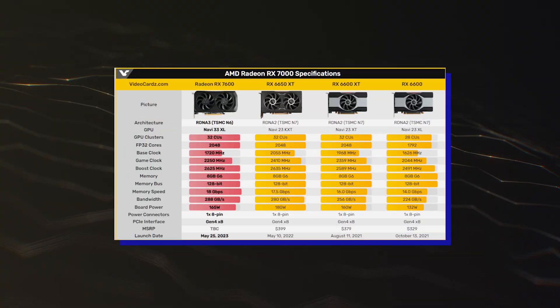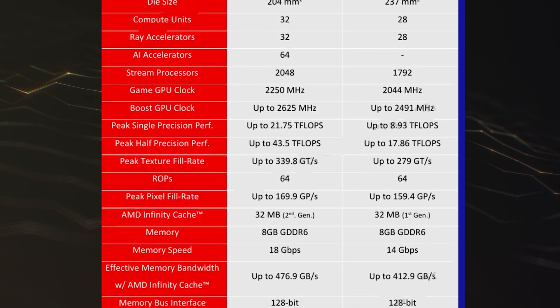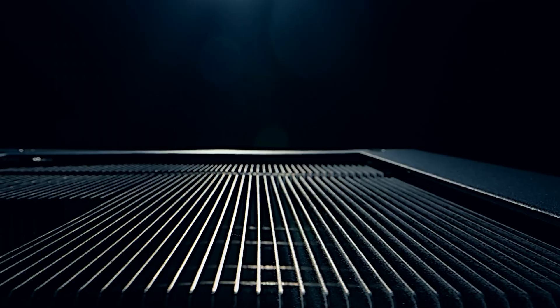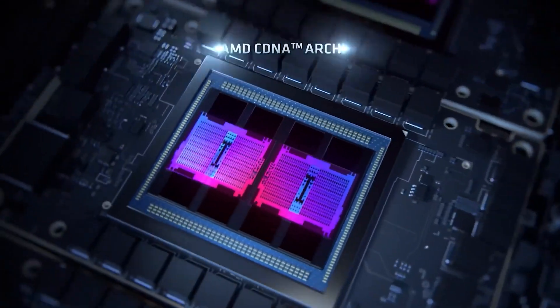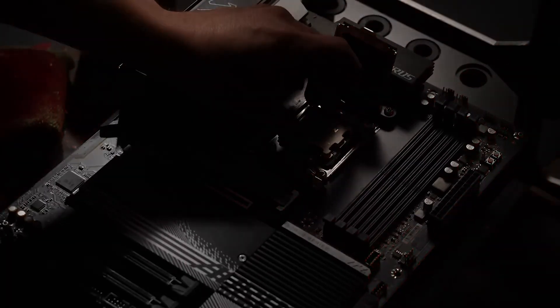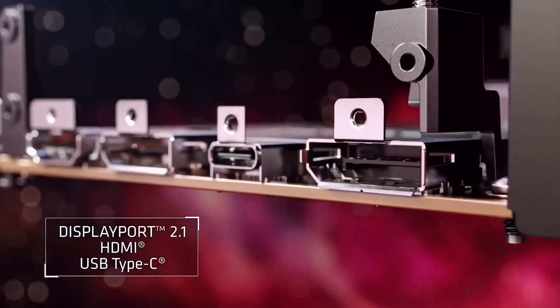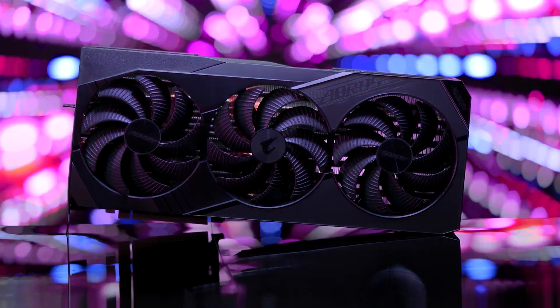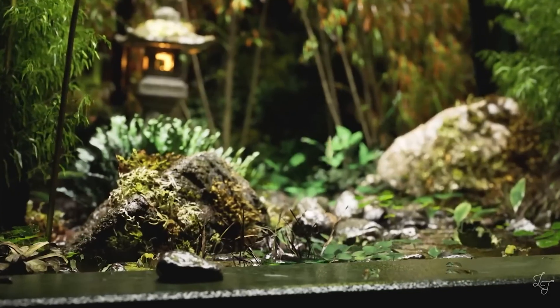Although we have known the core configuration of the chip for months now, VideoCardz managed to obtain the official specifications from the reviewer's guide. The AMD Radeon RX 7600 graphics card will feature the Navi 33 XL GPU, which incorporates 13.3 billion transistors in a 204mm² die — 14% smaller than the Navi 23 GPUs featured on the Radeon RX 6600 series. The chip offers 16 WGPs, 32 compute units, 32 ray tracing units, 64 AI accelerators, and 2048 stream processors. The clock speed is configured at 2250 MHz game clock and 2625 MHz boost, delivering maximum compute performance of 21.75 and 43.5 TFLOPS.